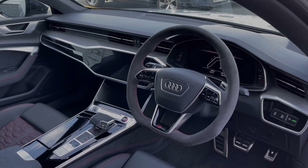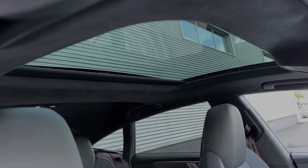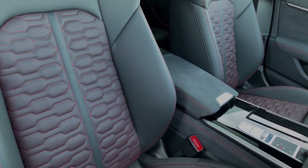This car also comes fitted with the carbon fibre inlays. Taking a look around, we can see this RS7 comes fitted with a glass sunroof flooding the car's interior with light. The front seats again come finished in that leather material with red accents and red stitching, and come with plenty of electronic adjustment controls.